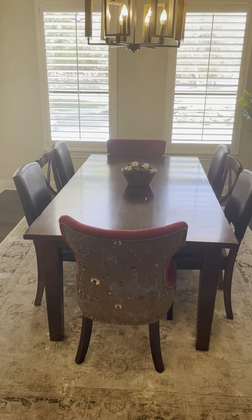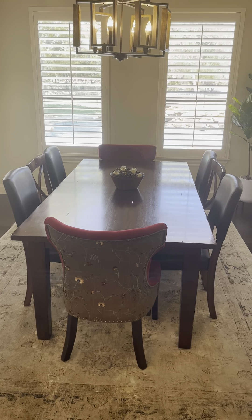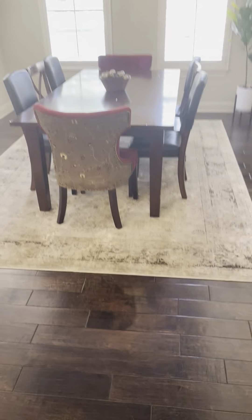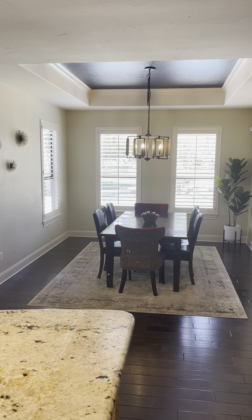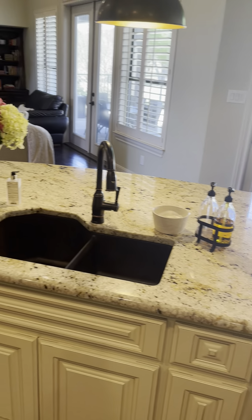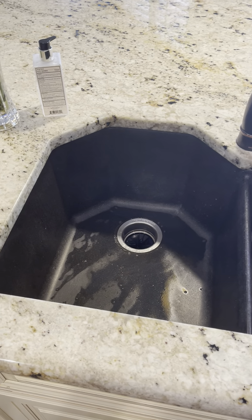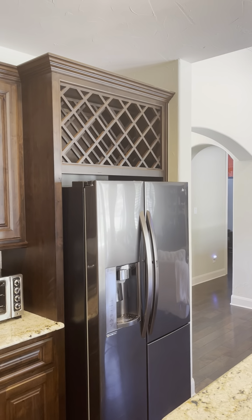They didn't give me the dimensions of the dining room, but as you can see just from the table, there are eight seats — three on each side and one on each end — and they still have plenty of room. Coming back into the kitchen: plenty of countertop room, double sink, dishwasher, and the fridge is included. There is a built-in wine rack above it.